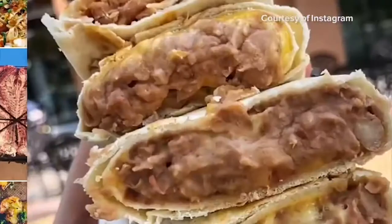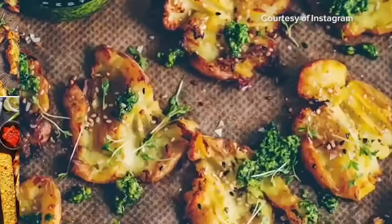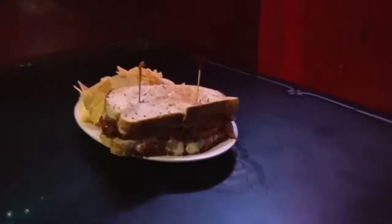In a world where delicacy is defined by the latest Instagram food trend, there's a sandwich that says no. I won't change.